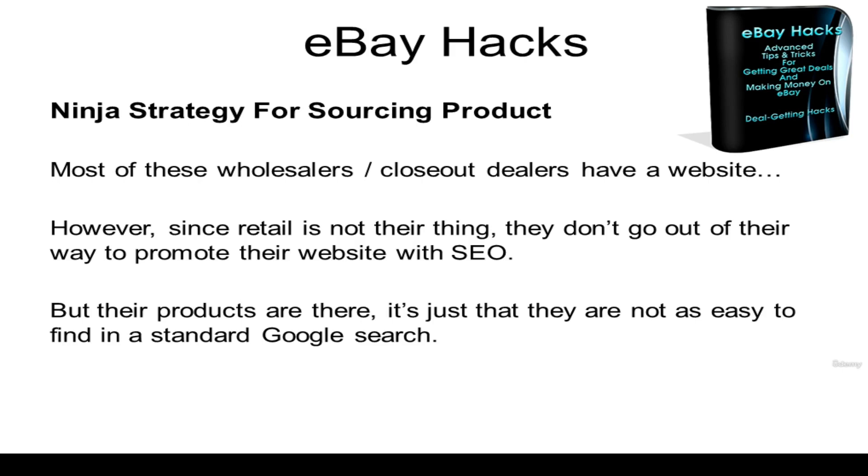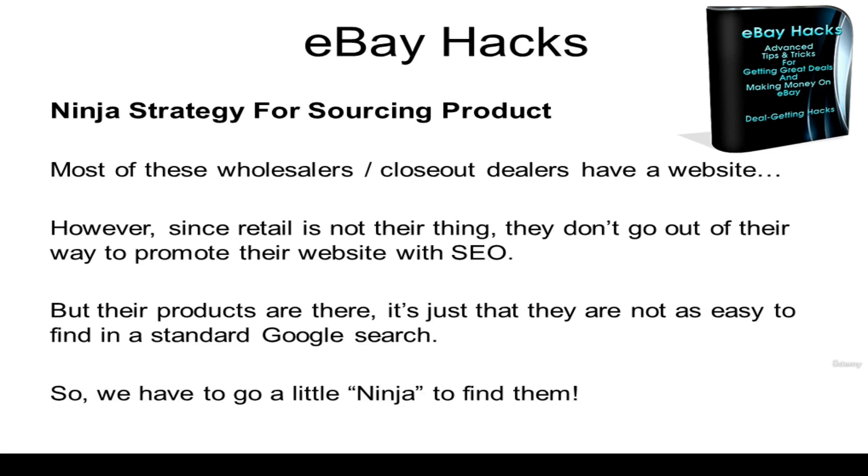This is where digging a little deeper, being a little curious, and doing a little more research is going to pay off for you. So we have to go a little ninja to find these websites.